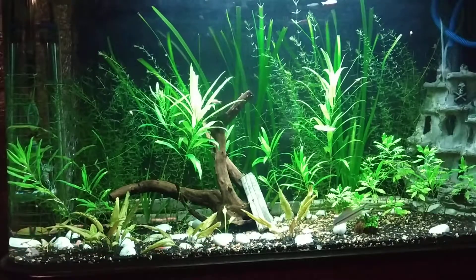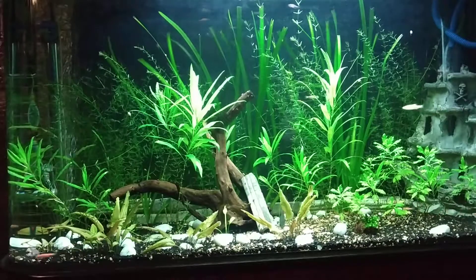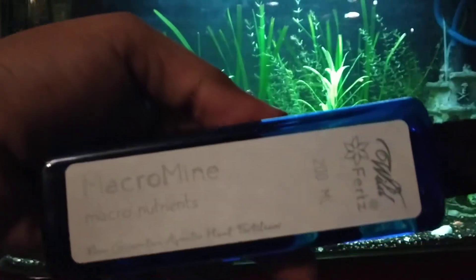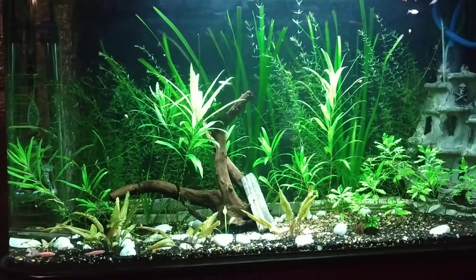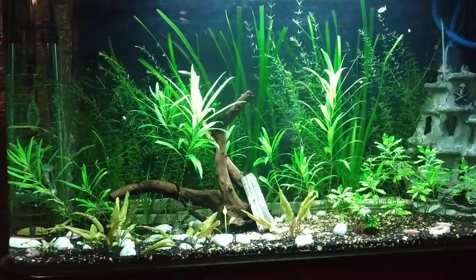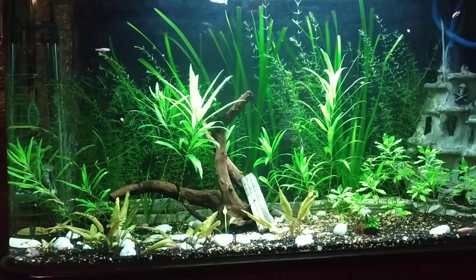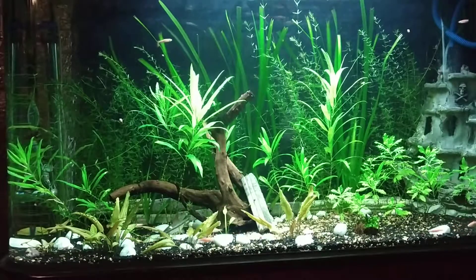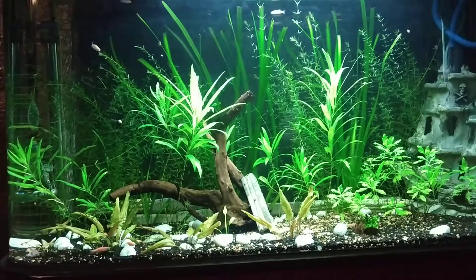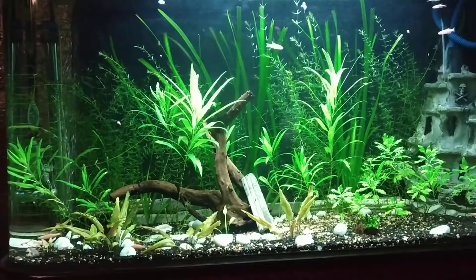Hello guys, welcome back to my channel AJ Travel and Aquarium. Today I'm again back with another liquid fertilizer from the same company, Wild Birds. This one is called Macro Mine. The dosage is 2 ml per 100 liters, which means one pump equals 2 ml. Now let's talk about what exactly it is.